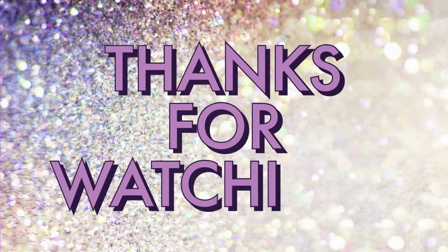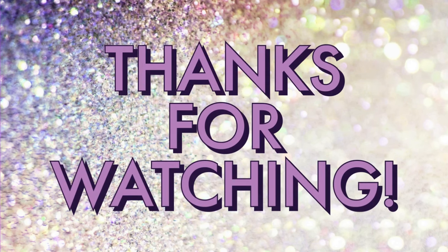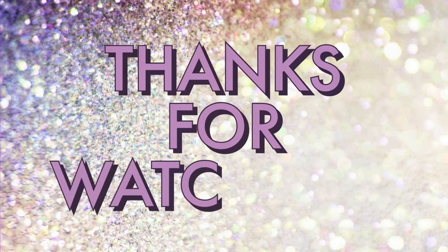Remember to like, subscribe, and share this video with anyone who might benefit from this information. See you in the next video.